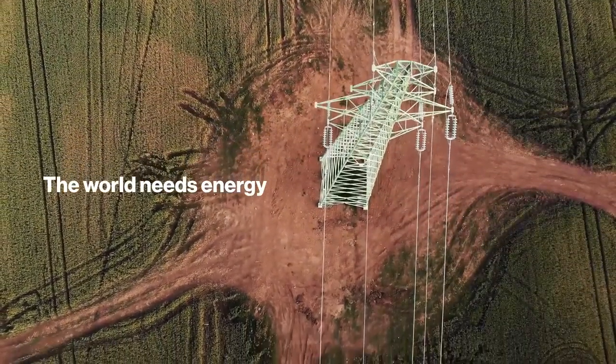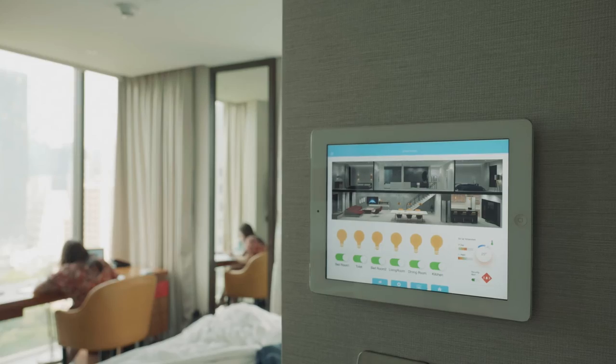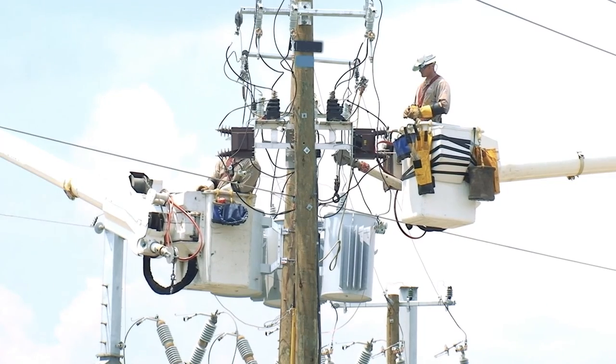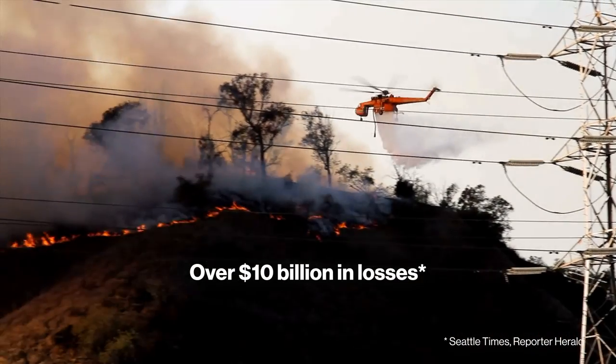The world needs energy. Our planet increasingly runs on electricity, and the electrification of everything is well underway. Keeping electricity supplies safe and economical requires reliable and well-maintained power grids. Aging infrastructure and electrical line failures can be catastrophic, as we've witnessed recently.